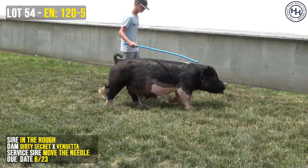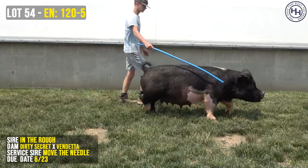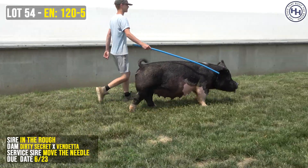We're talking about 120-5. She sells as Lot 54. She's an In the Rough, dirty secret — bred to move the needle. Sale date is June 23rd.